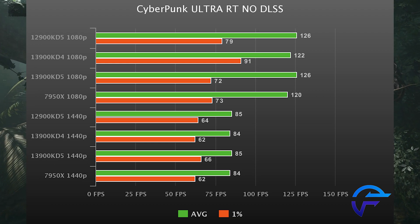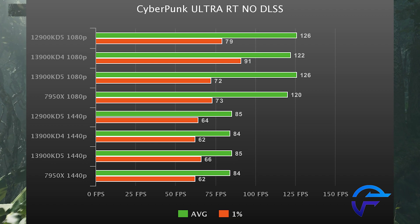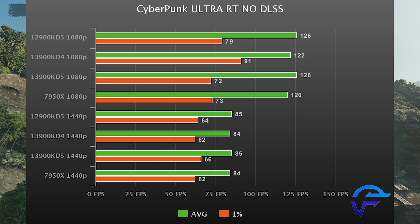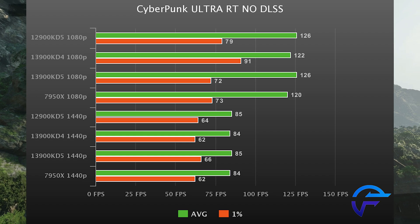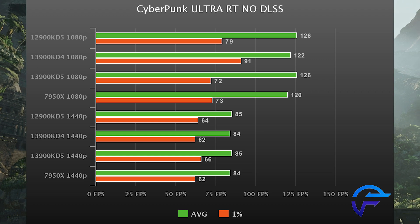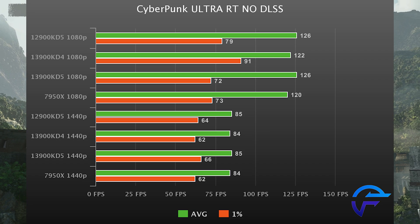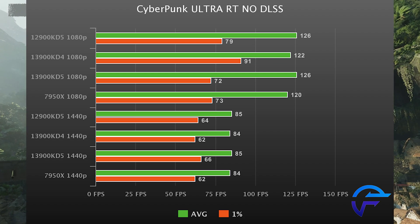Cyberpunk is up next. Every time I benchmark this game with DDR4, that ends up being the fastest result — it was the same with the 12900K. It just seems to prefer DDR4 for whatever reason. So the victory here on the 13900K is because of DDR4, not exactly the CPU itself. If you look at the DDR5 results, it's basically just run-to-run variance and margin of error — all these CPUs are functionally the exact same. But if you are a Cyberpunk connoisseur, you might want to opt for DDR4.